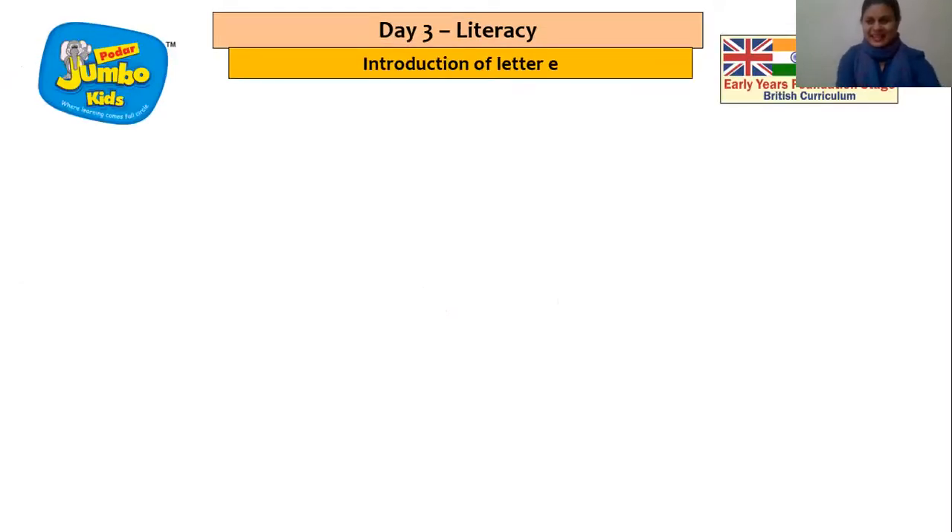And that was well revised, my children. So now it's time for us to learn that new letter. So children, get ready for a story.